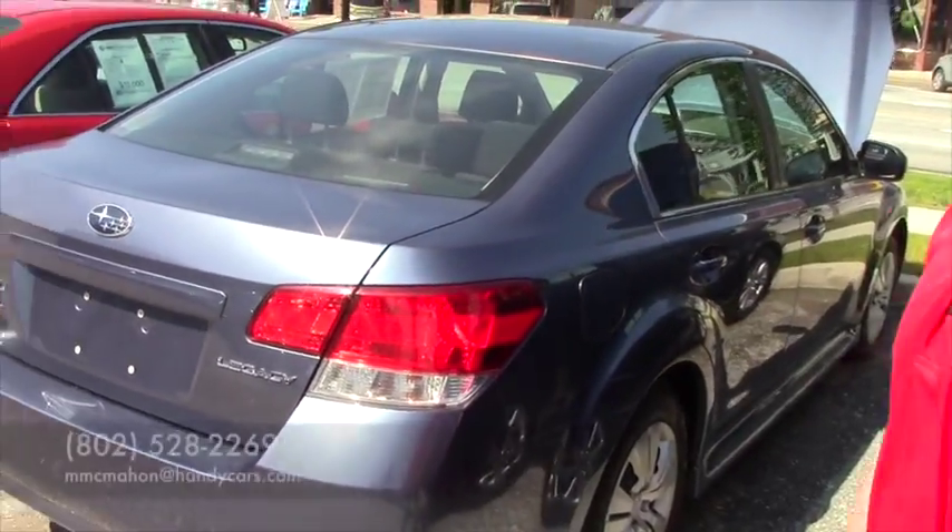But if this is something you want, come take it for a test drive — because I get bored a lot. My number is 802-528-2269, or you can email me at mcmahon@handycars.com.